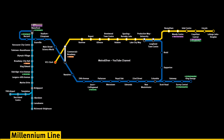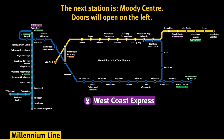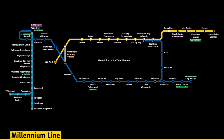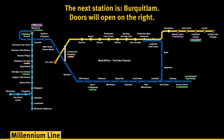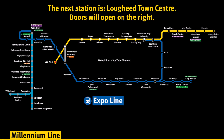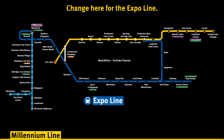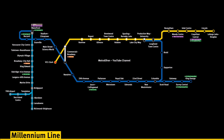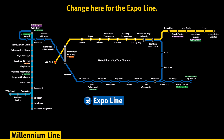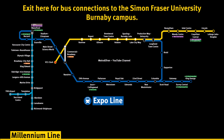The next station is the Simon Fraser University Burnaby Campus. The next station is Lougheed Town Centre. Doors will open on the right. Change here for the Expo Line. The next station is Production Way University. Doors will open on the left. Change here for the Expo Line. Exit here for bus connections to the Simon Fraser University Burnaby Campus.